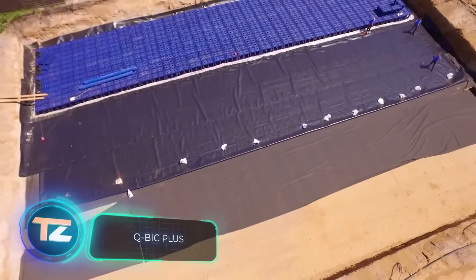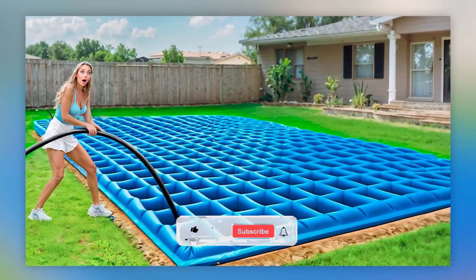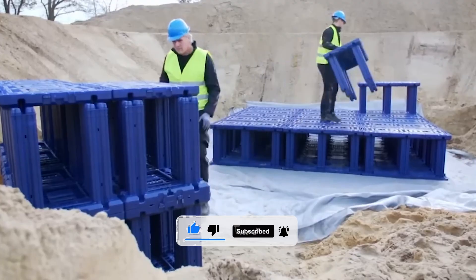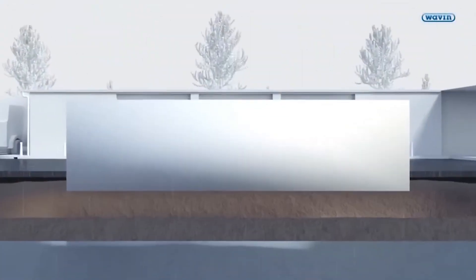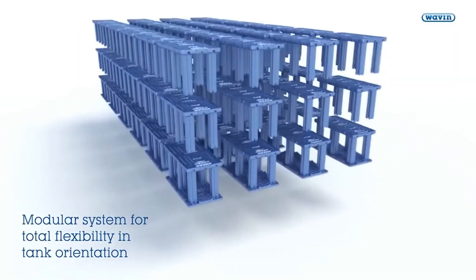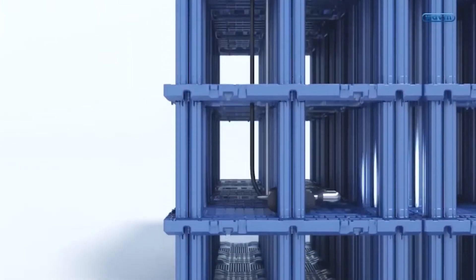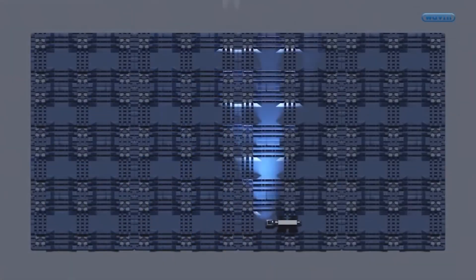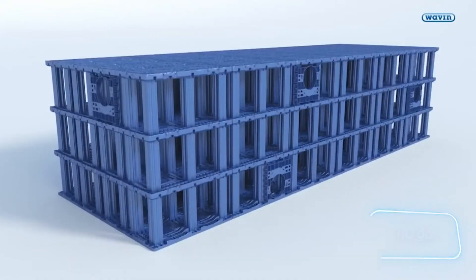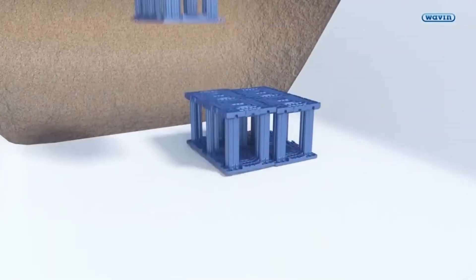Sustainable building is all about doing less harm to the environment, and Wavin Cubic Plus blocks are a great example of how to do it. They were used to build a new park in the heart of London and to create an invisible stormwater storage system under a green space in Wolfsburg, Germany. A team of five people can easily put together 336 blocks in an hour, and special inspection holes let a robot quickly check the results. Each standard block can handle a vertical load of up to 32.5 tons per square meter and can hold 416 liters of water. What do you think of this approach to building sponge cities that could soak up lots of water?